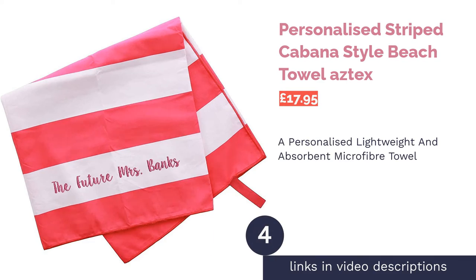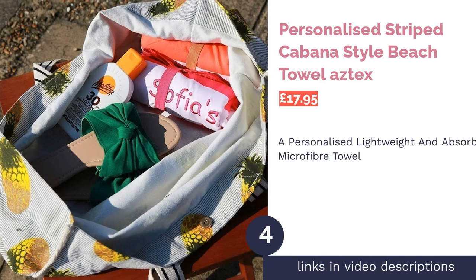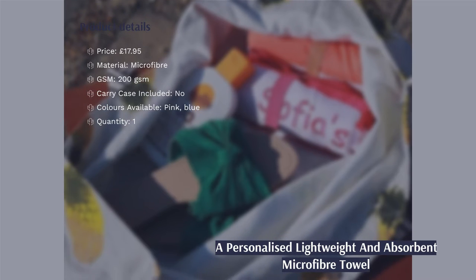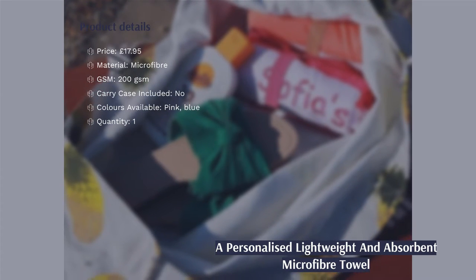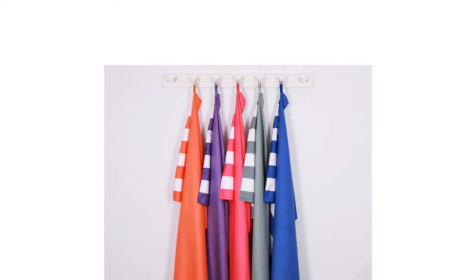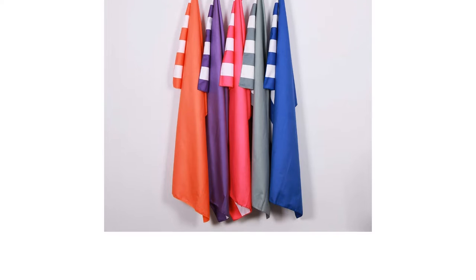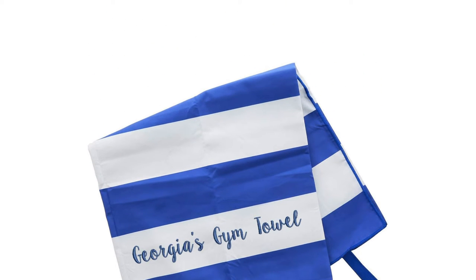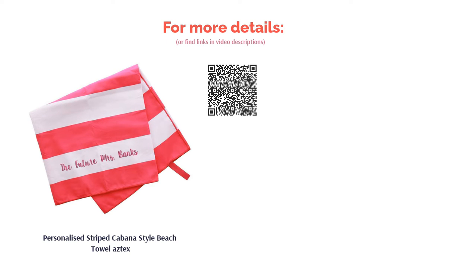The next product is the Personalized Striped Cabana Style Beach Towel by Aztecs. You can personalize this fun striped cabana style beach towel with an embroidered name or phrase of your choice, completed in a UK workshop. Made from premium quality microfiber, the towel is highly absorbent, dries quickly, and is designed to be sand-free. A great gift for the intrepid traveler in your life, this lightweight towel can be rolled up and held together with its looped elastic bag, making it compact and easy to pack.